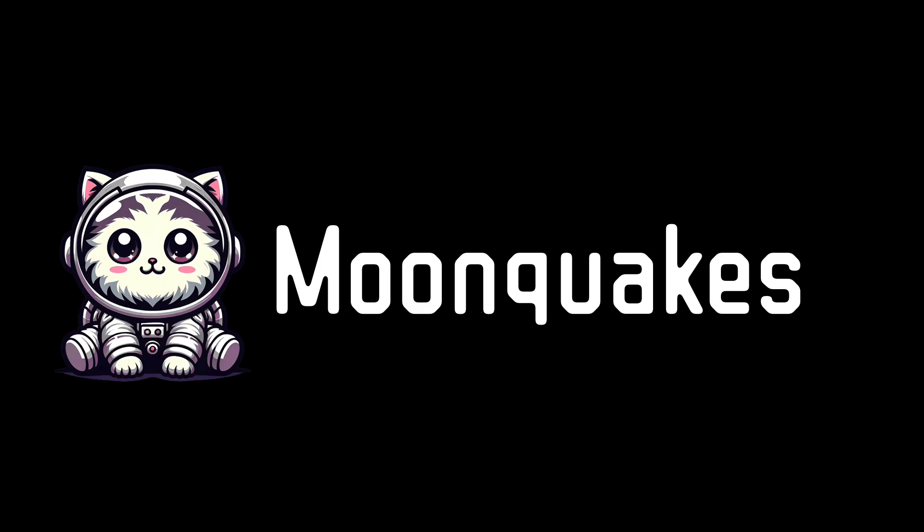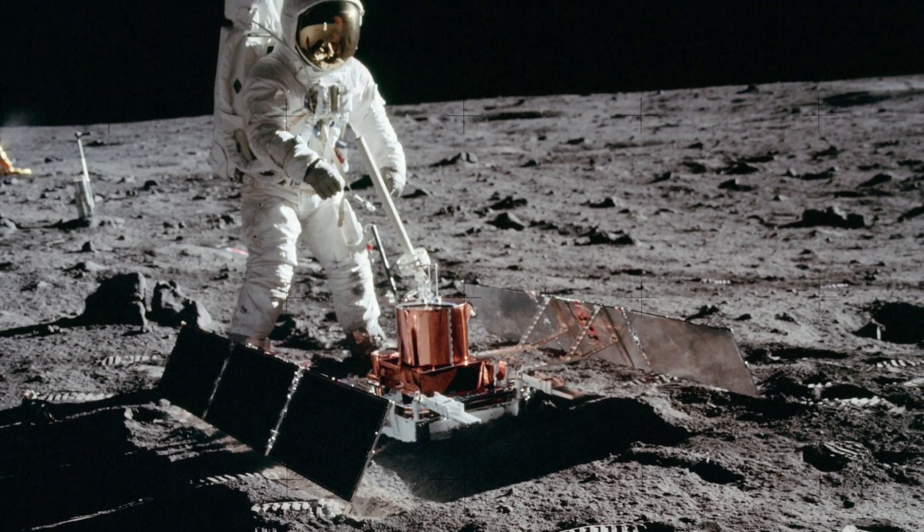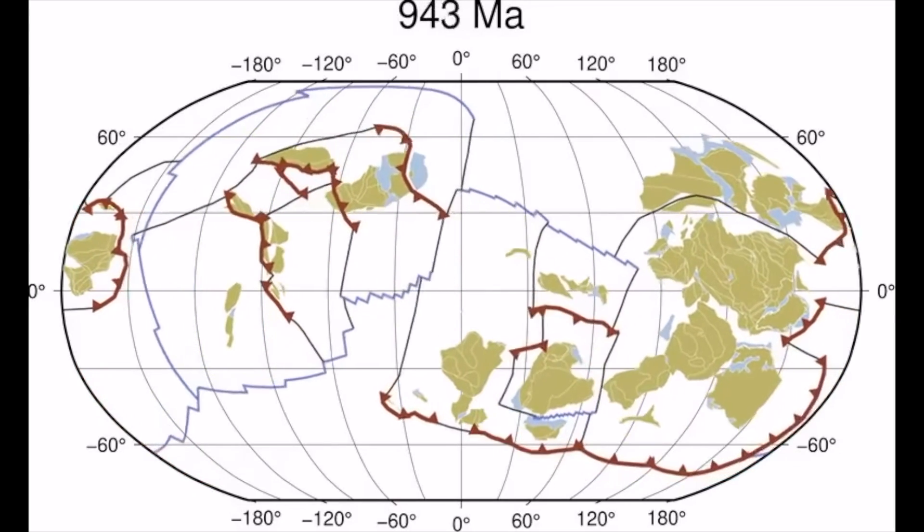The cooling and contraction of the moon that leads to the formation of thrust faults and lobate scarps also builds up stress in the lunar crust. This stress can then be released very suddenly in the form of moonquakes — the lunar equivalent of earthquakes. Like on Earth, moonquakes can vary in intensity, but some can be very strong, like five on the Richter scale. Seismic devices left on the moon's surface by astronauts have detected many moonquakes near the locations of lobate scarps and thrust faults, suggesting a direct relationship between these surface features and seismic activity. It seems the moon is still tectonically active, even though it lacks tectonic plates like Earth.